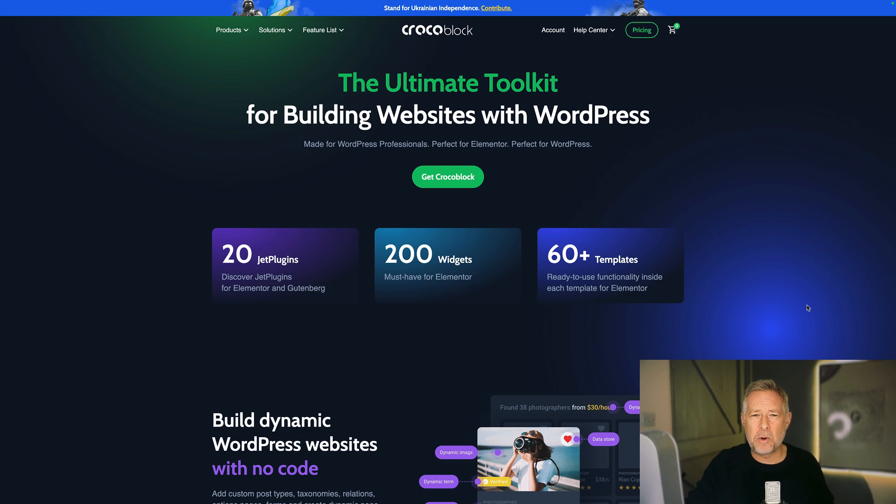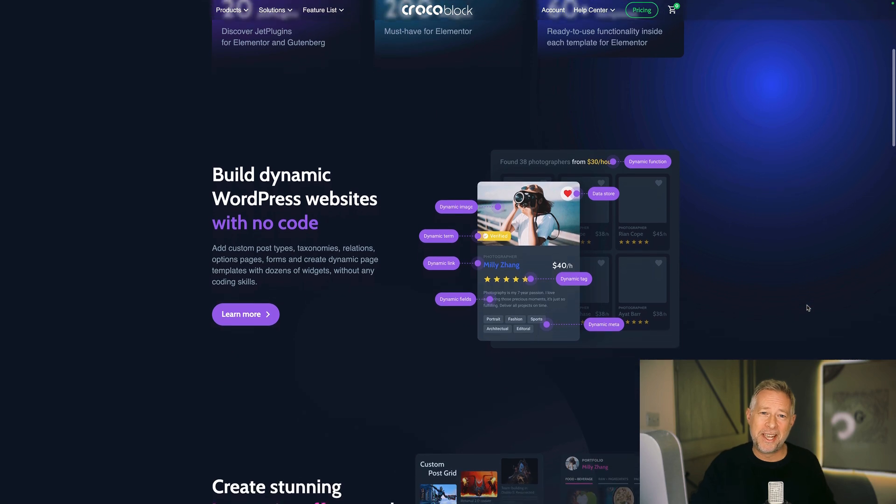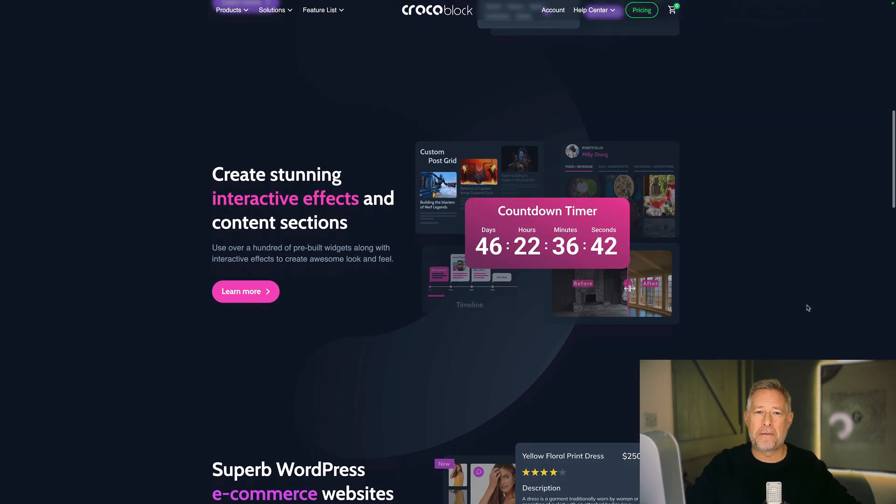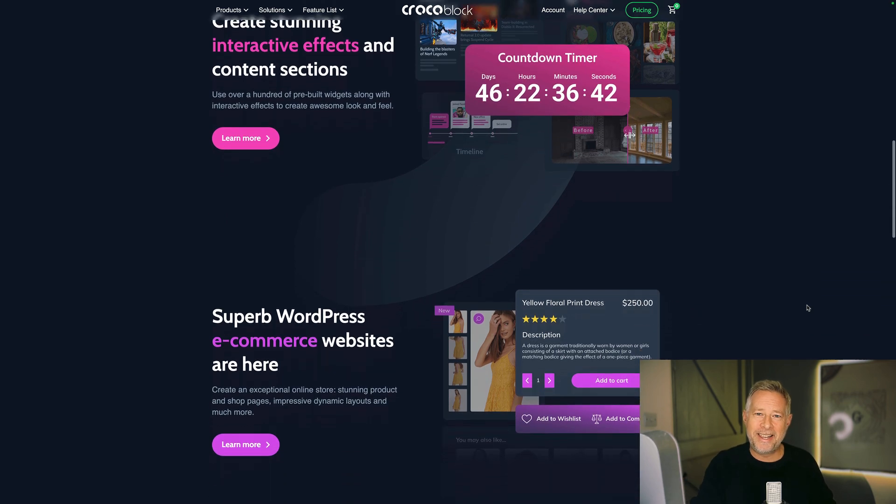You've probably heard of Crocoblock, but if you haven't, they specialize in more complex WordPress websites — dynamic data, really cool stuff around WooCommerce, and also booking systems. They are running an amazing 40% off throughout Black Friday. Link in description below, go check them out.